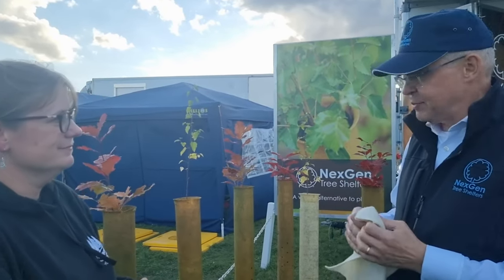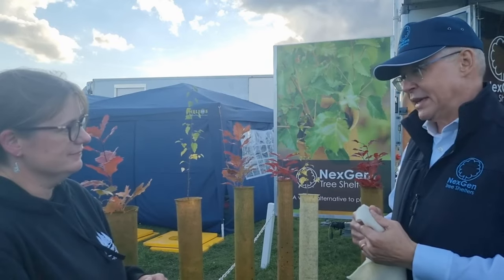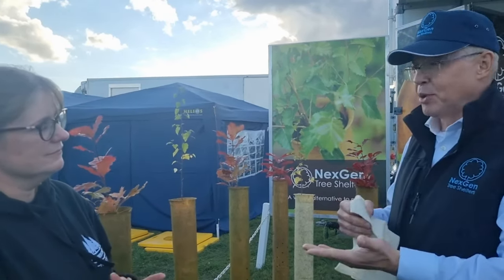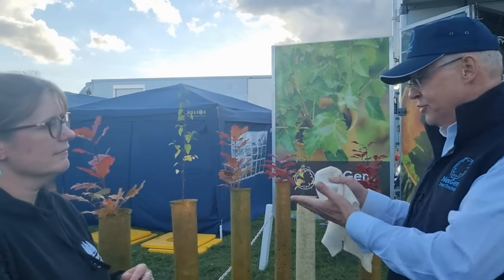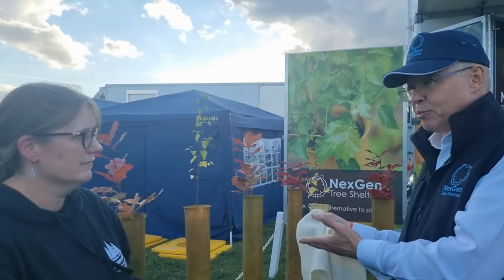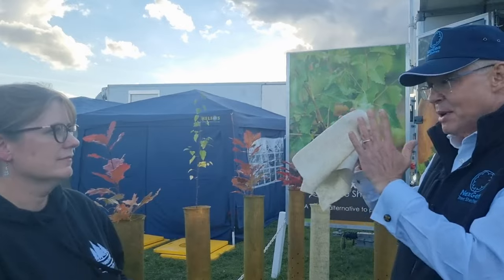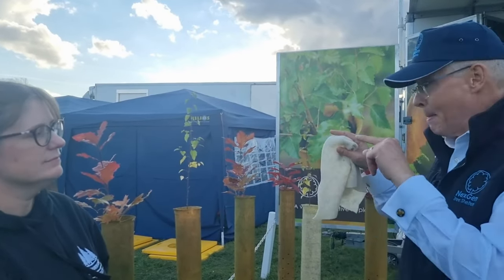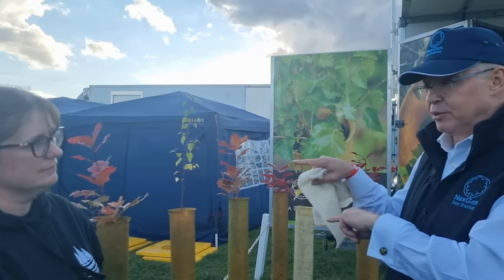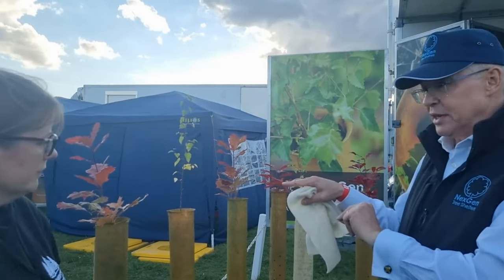Gary has been working on this project for about four years, looking at all manner of materials to make a biodegradable tree shelter. The concept of the tree shelter is exactly the same — it protects from herbicide, it protects from animals, it increases growth, it reduces side branches. But Gary's concept was it must be 100% biodegradable, all elements, including the tie.